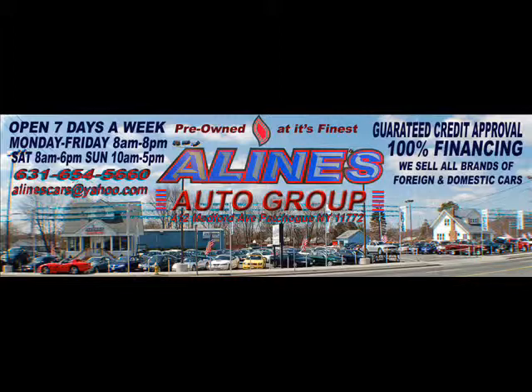New selection daily. Guaranteed financing, no matter your credit. Certified service techs. And A-Line's tradition of treating customers like family.